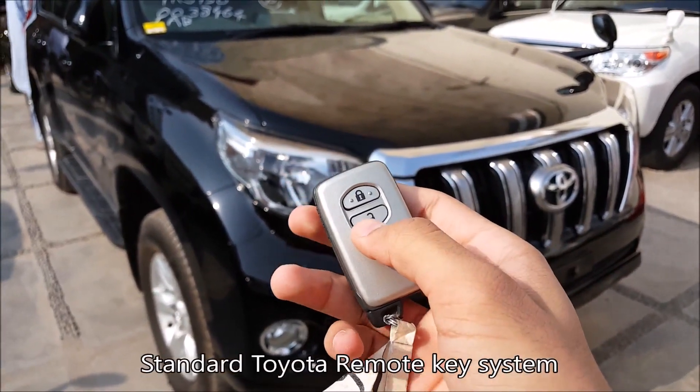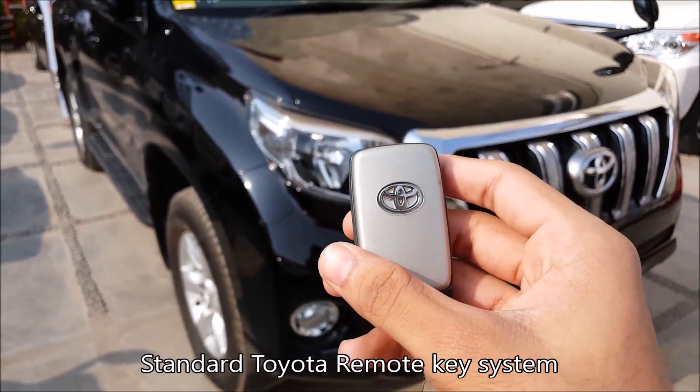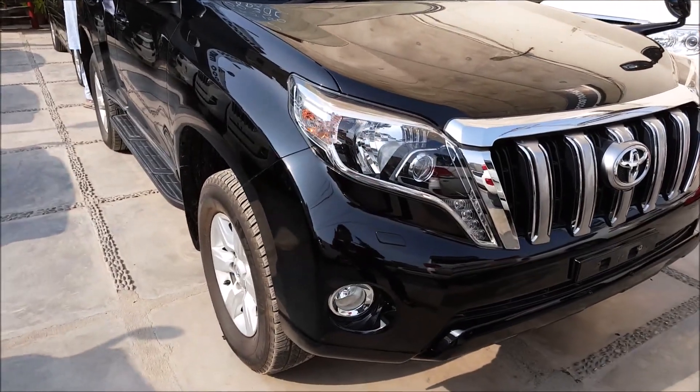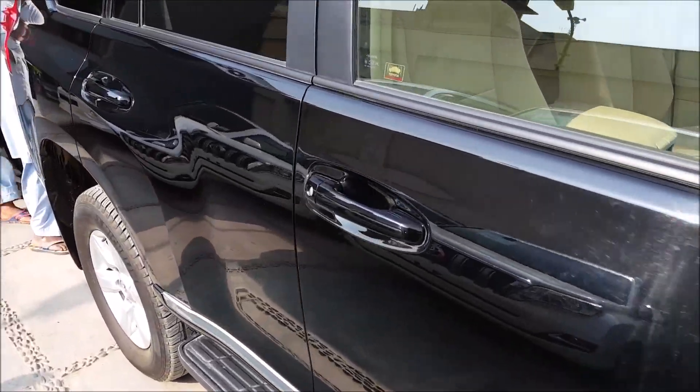Here you can see I have the remote key system with the lock/unlock feature and the trunk opener. Very basic and standard — we have the Toyota logo on the back. Now let's unlock the car and hop in to check out what the Toyota Prado has got for us.